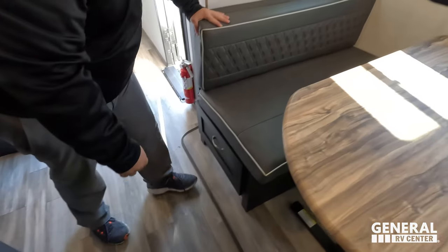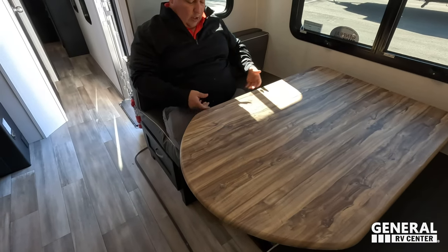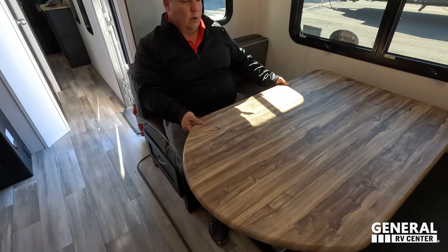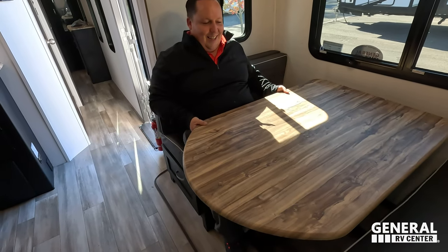Right here we do have a nice table and chairs. I like the adjustable table — it's nice because depending on the season and comfort level, you can adjust it. That works really well especially given how tight the dinette can be. If you have little kids, put them over there. Nice windows and light fixtures throughout.